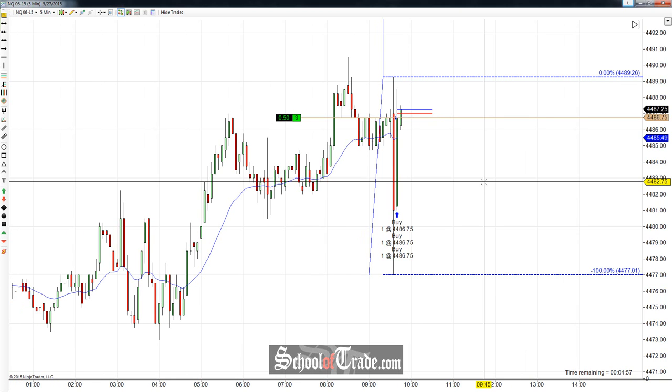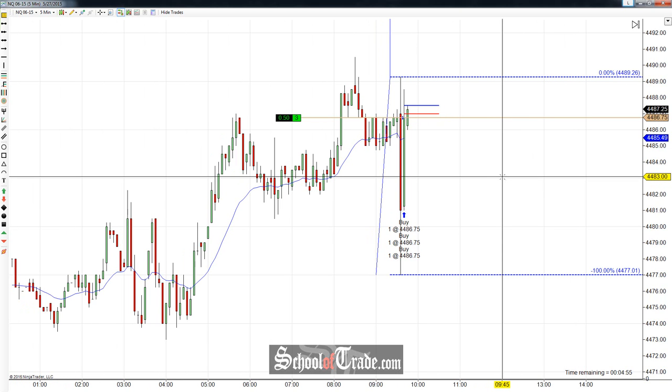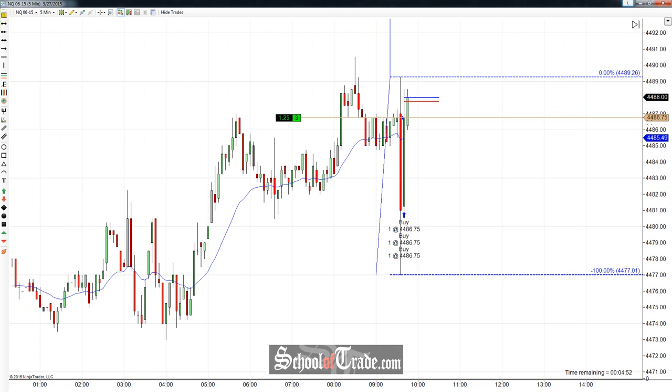Hey everyone, John Henry here from School of Trade. Today we're going to be taking a look at an open reversal trade. There was a really big rejection at the open on the NASDAQ.